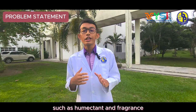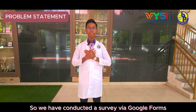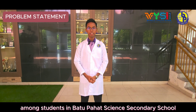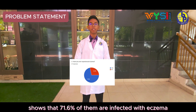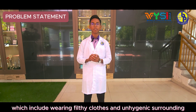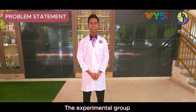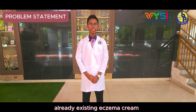We conducted a survey via Google Forms among students in Butterfield Science Secondary Schools. The results show that 71.6% of them are affected with eczema due to factors which include wearing filthy clothes and unhygienic surroundings. The experimental group also reported a lot of adverse effects on their already existing eczema.